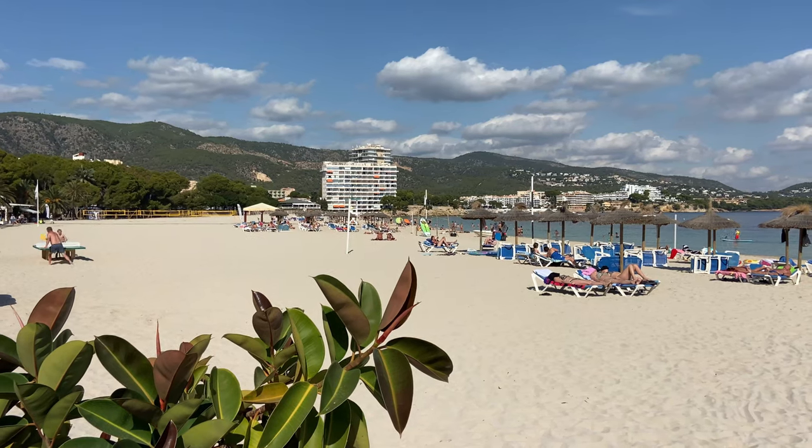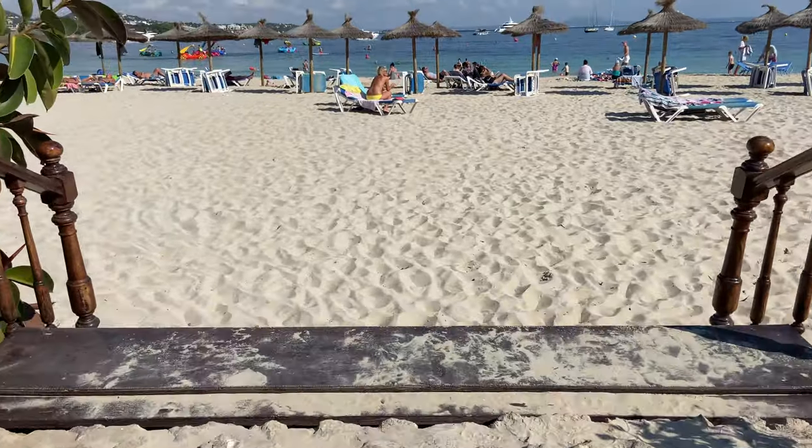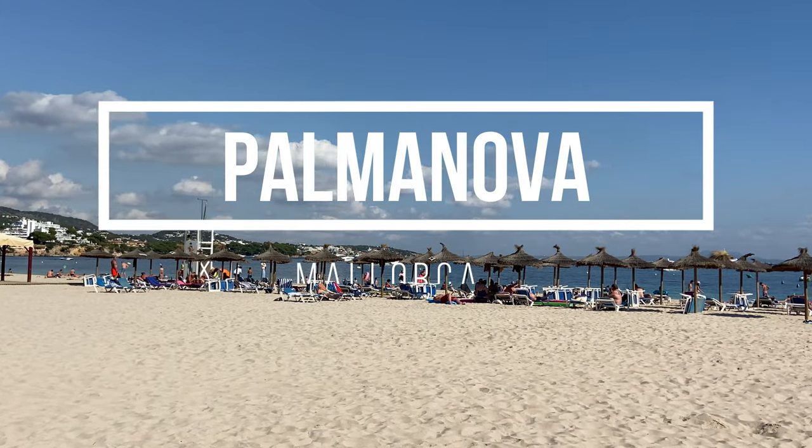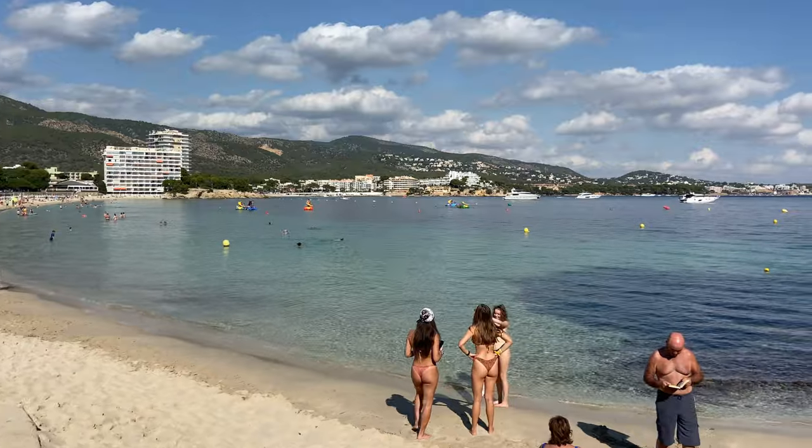Welcome back to my channel Mallorca Under The Sun. Today I'm going to be telling you why you should be booking your next holiday to Palma Nova. Judging by the amount of views that my Palma Nova videos have got in the past year, I'm guessing this is one of the most popular tourist resorts here in Mallorca, particularly for British travellers. So let's go and see what all the hype is about.